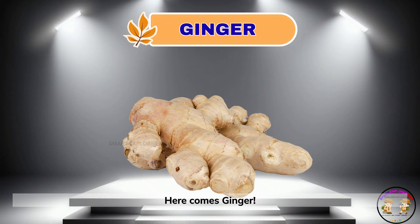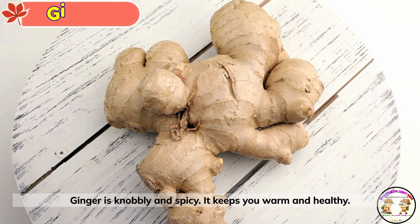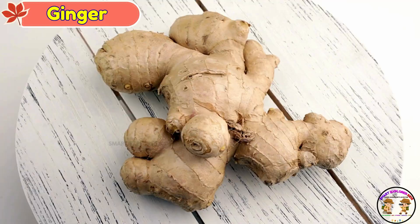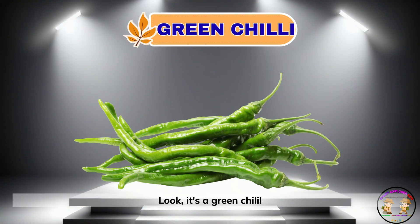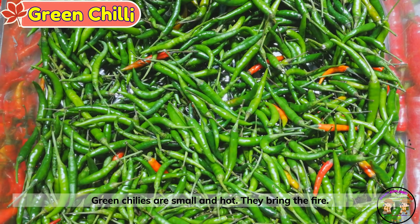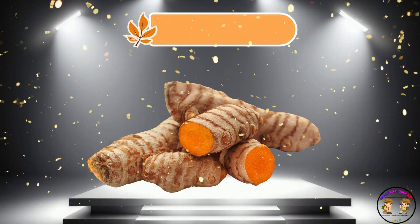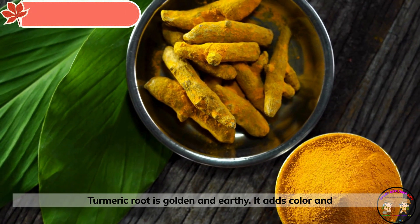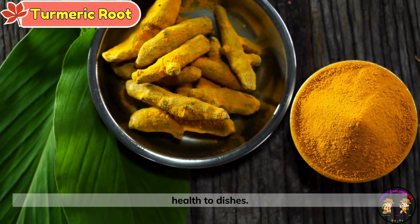Here comes ginger. Ginger is knobbly and spicy. It keeps you warm and healthy. Look, it's a green chili. Green chilies are small and hot — they bring the fire. This is turmeric root. Turmeric root is golden and earthy. It adds color and health to dishes.